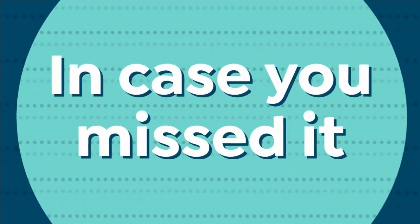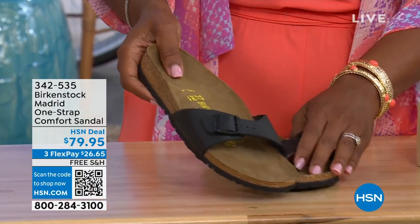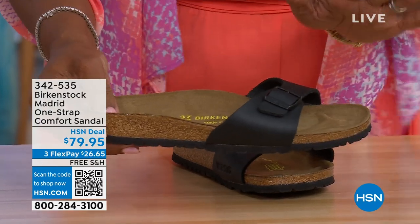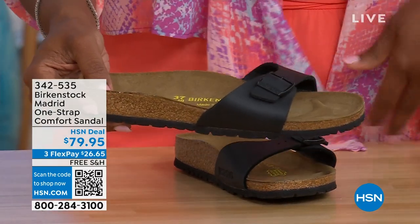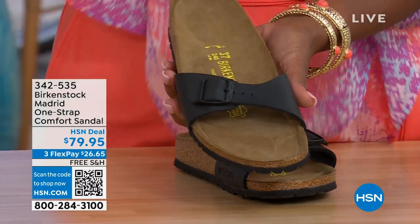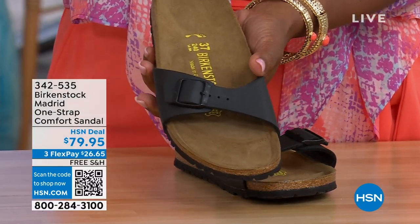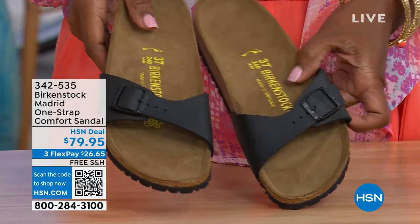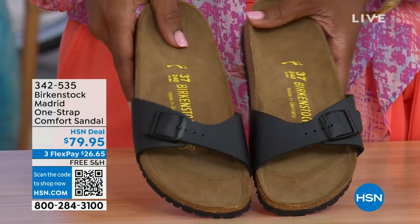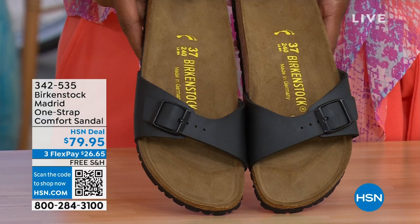In case you missed earlier when we had the Madrid sandal — the very first Birkenstock to ever come to the United States — they still have it and still make it in lots of great colors. This is just one of the color options available in the Madrid. We only have black and white left — mocha is gone. You can check hsn.com and just type in Birkenstock to see everything that's available. Item number 342-535.